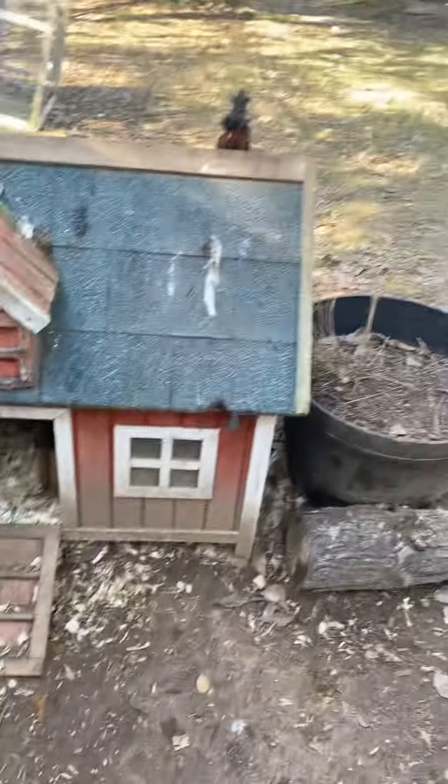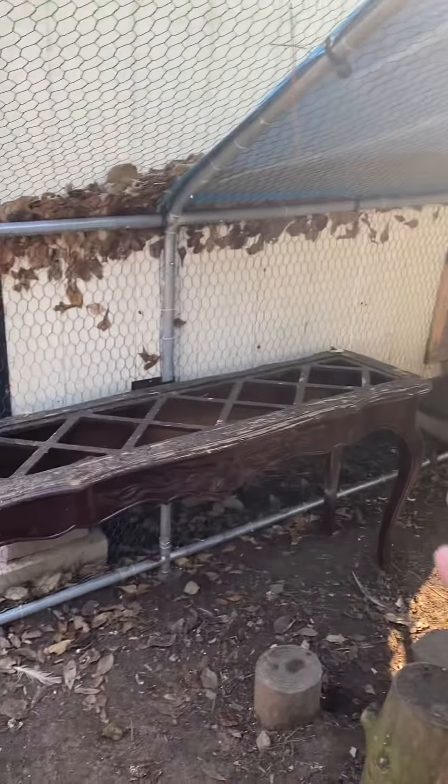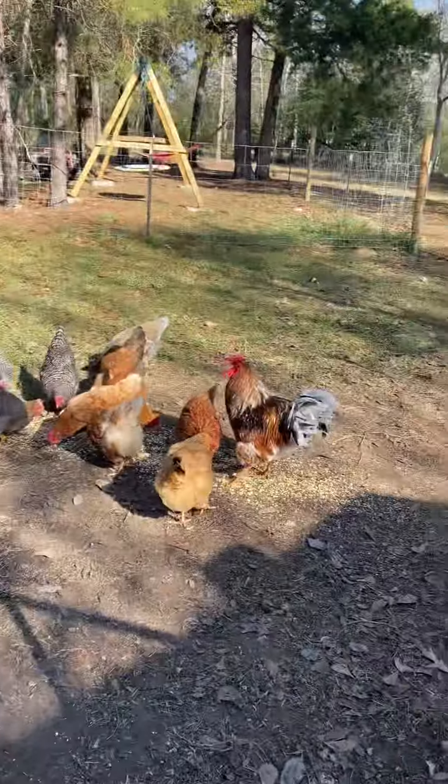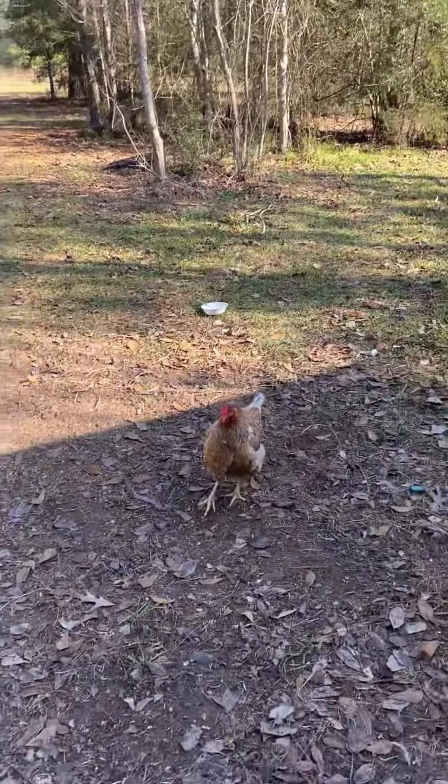It's not too big — as you can see I'm standing here, it's not huge — and they don't stay in this all day unless I'm gone. They usually are free ranging, as you can see. We're on two acres so they have a whole lot of free range.